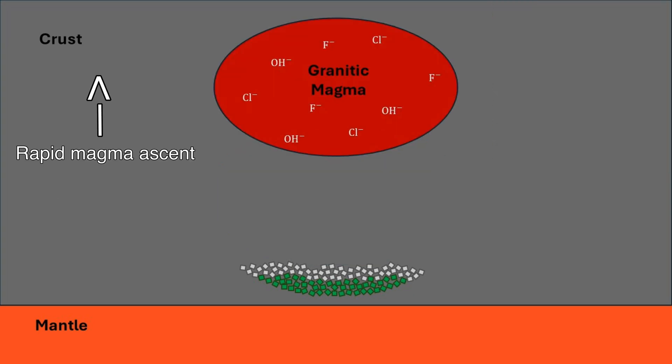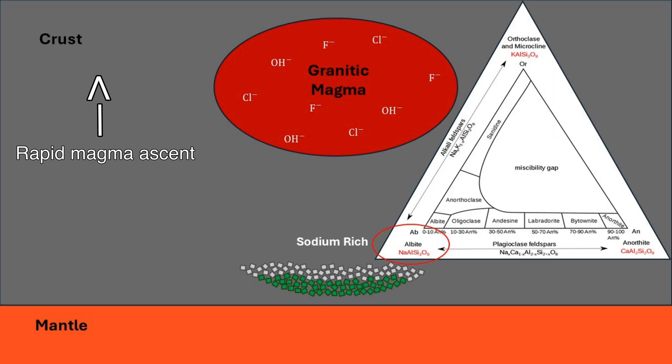If an event such as a sudden pressure change from rapid ascent of the magma causes albite-rich plagioclase to crystallize instead of anorthite-rich plagioclase, the remaining calcium and enriched fluorine can cause an immiscible silicate-fluorosilicate melt to form.